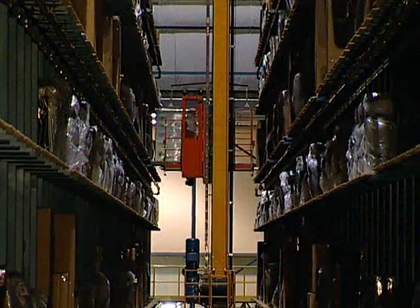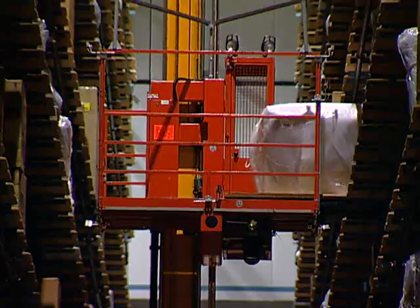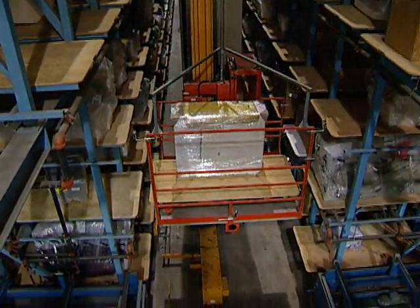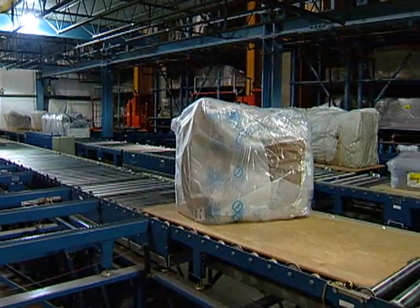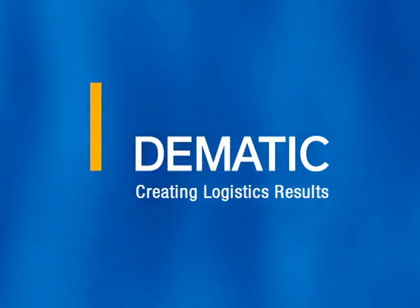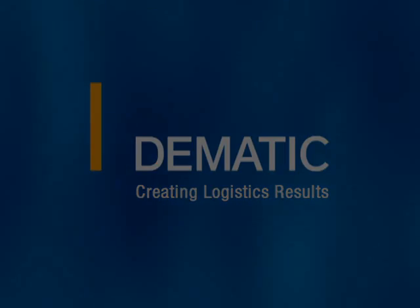This automated storage and retrieval system is a reliable, highly efficient, safe and secure distribution system. For Artvan, that's important. Because serving its stores effectively will help this retailer keep growing in size and reputation.